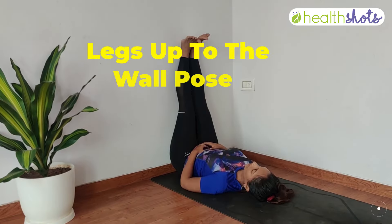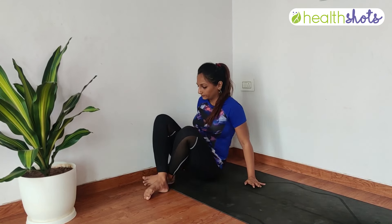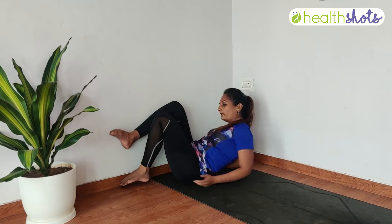The last posture is called Viparita Karani, or legs up the wall pose. Whenever we travel, at least I end up doing a lot of walking. So after a day full of exploring a new place and walking around, I love doing this pose — it's a treat for your legs. Shift yourself close to the wall, then with support, put your legs up and lie down flat on your back. Do this slowly and carefully.